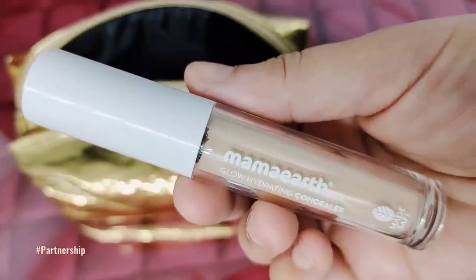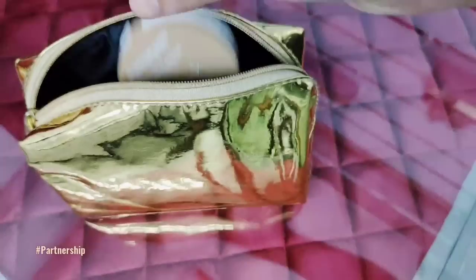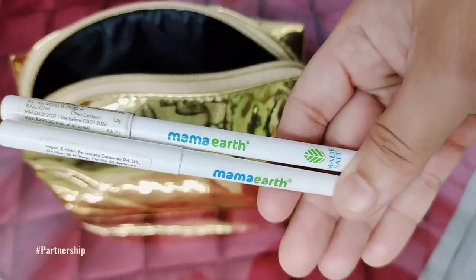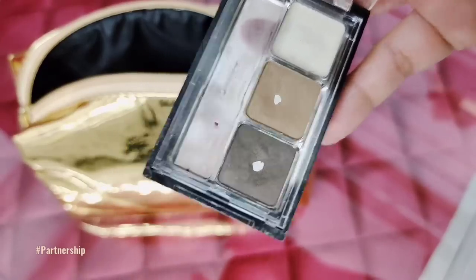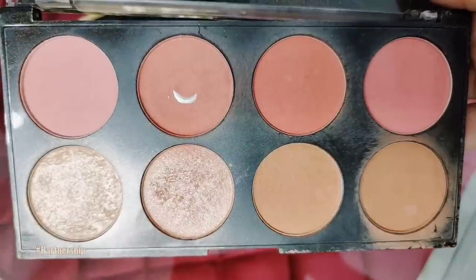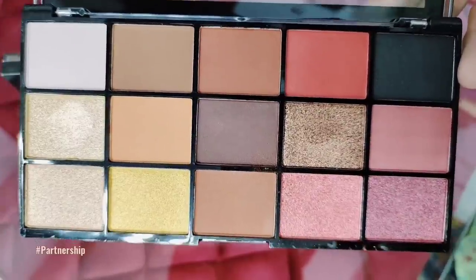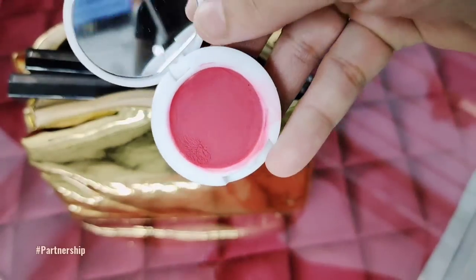First of all, I have the Lumi Cream, Dermaco Primer, Mamaearth Concealer, Mamaearth Compact, Mamaearth Mascara, and Mamaearth 2 kajals — one brown color and one black color. I also have a Hydro Palette, and a Blush Palette which has contour and highlighter — all in my pouch.